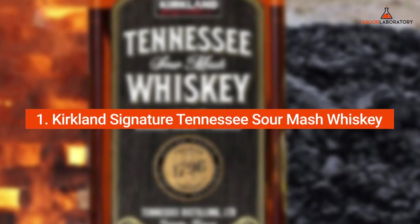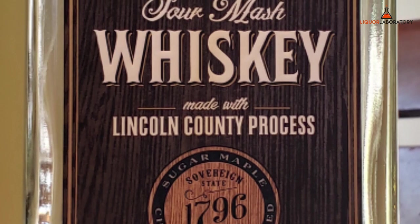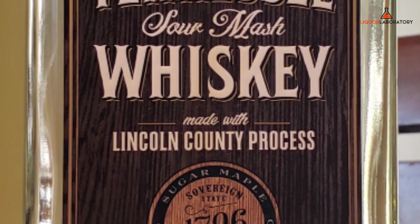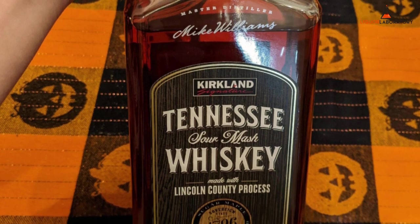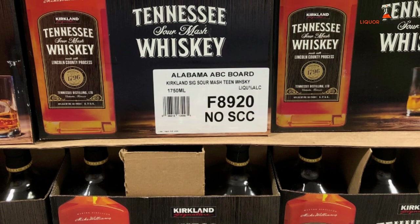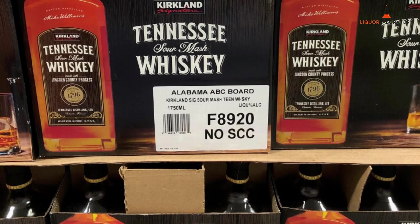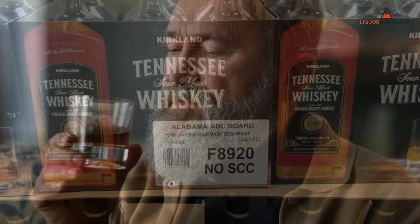Number 1: Kirkland Signature Tennessee Sour Mash Whiskey. Kirkland Signature Tennessee Sour Mash Whiskey is a low-proof Tennessee whiskey ideal for cocktails. It has mellow smoothness thanks to the Lincoln County process every Tennessee whiskey undergoes. It has a long, sweet, and smooth finish with lingering fruit notes and persistent pepperiness. It falls between George Dickel and Jack Daniel's, but it is drier than JD and slightly sweeter than George Dickel.